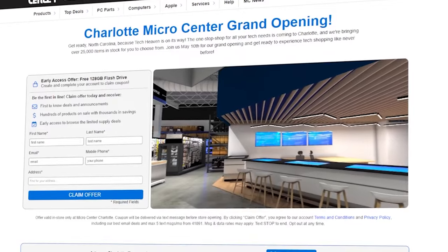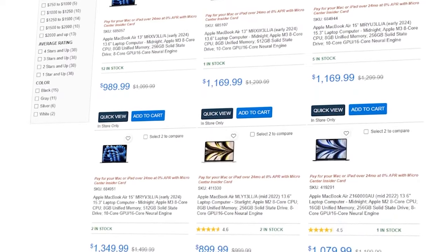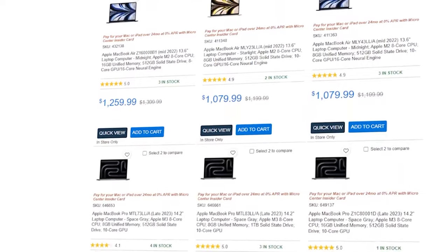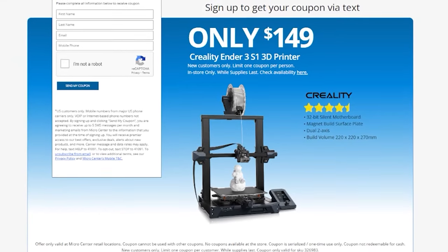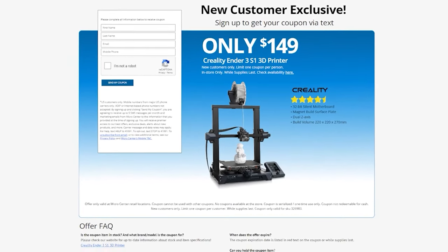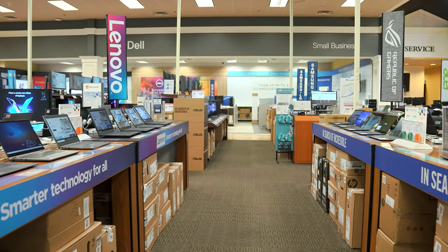April is also Apple Savings Month over at Micro Center. While Apple products might not be the best for gaming, they're great for productivity. One of my favorite deals is the Apple MacBook Air 13 for only $1,169. Micro Center is also having a deal for new customers — you get the Creality Ender 3 S1 3D printer for only $149. Check out the links in the description or head over to microcenter.com.